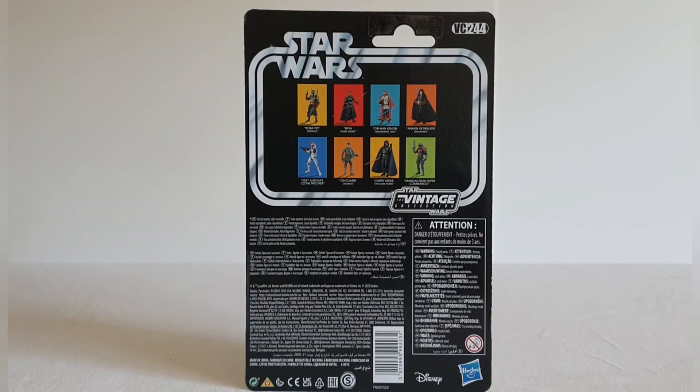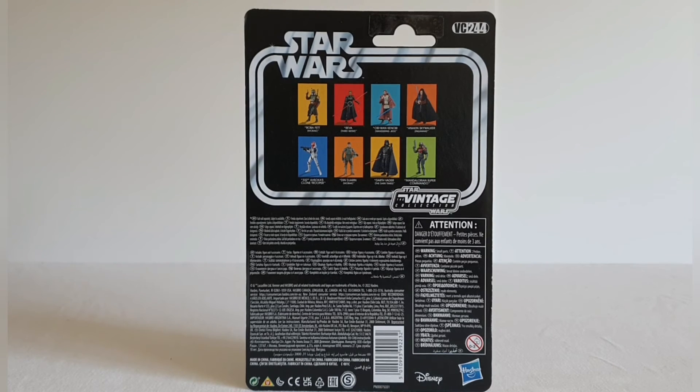The back of the card is exactly what we've come to expect from recent releases. This is VC244. On the back it's got the Star Wars racetrack with 'The Vintage Collection' in the right-hand corner, and it shows the other figures in this wave: Reva the Third Sister, Obi-Wan Kenobi the Wandering Jedi, this Anakin Padawan, Darth Vader from the Dark Times — which is probably the best Vader we've seen so far — and the Mandalorian Super Commando. There's a lot of legal information on the bottom, and it's a shame we don't get more information about the figure.